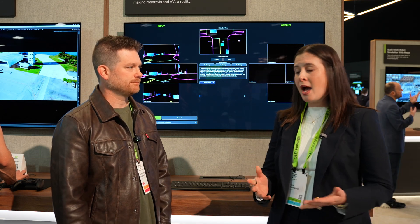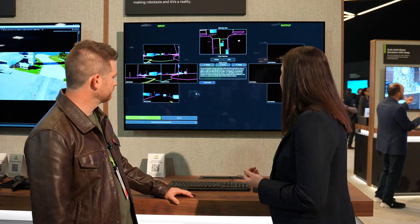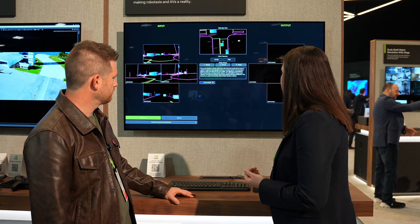What Generative AI has now opened up are these world models where we can generate the world exactly as the car would see it, which is incredibly exciting and accelerates this process immensely. To show you how it works, we'll start with our Cosmos Predict model.